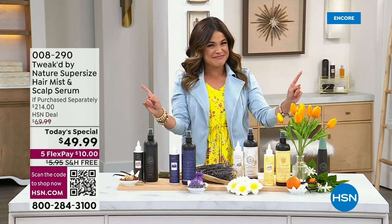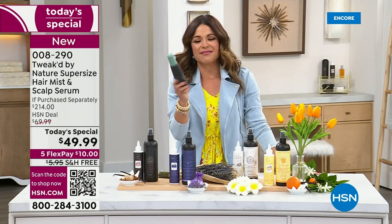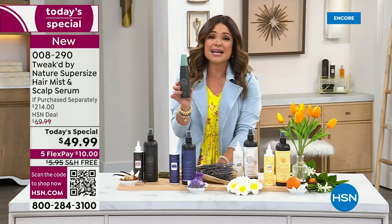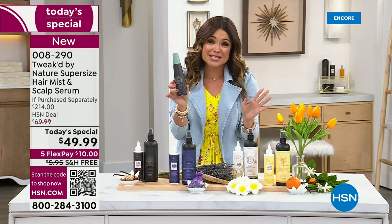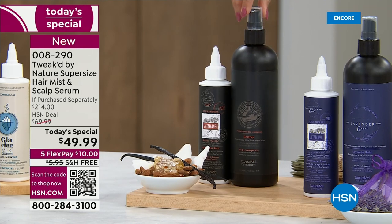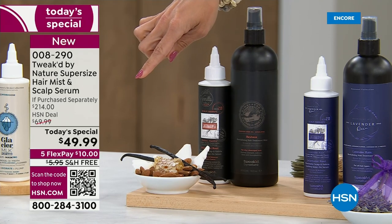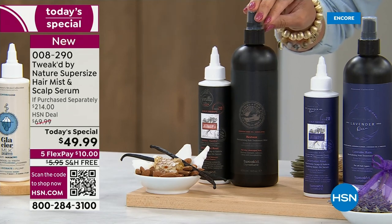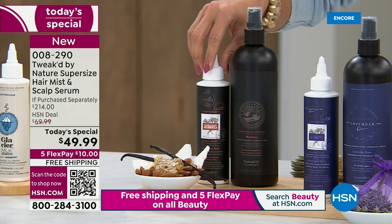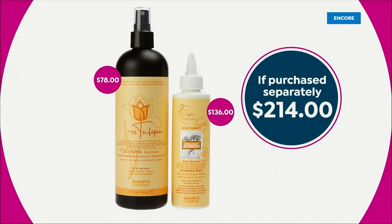It wouldn't be a Today's Special if it didn't have an incredible value. The Revitalizing Mist, you're used to seeing it in the six-ounce size at $29.50. We've got to go big for the Today's Special — we are doing the super-size 16-ounce, $78 bottle of the Revitalizing Mist. So at our $49.99, I'm already $28 ahead of the game, which tells me that this incredible scalp-stimulating serum — a $136 value — is at no extra cost to me.